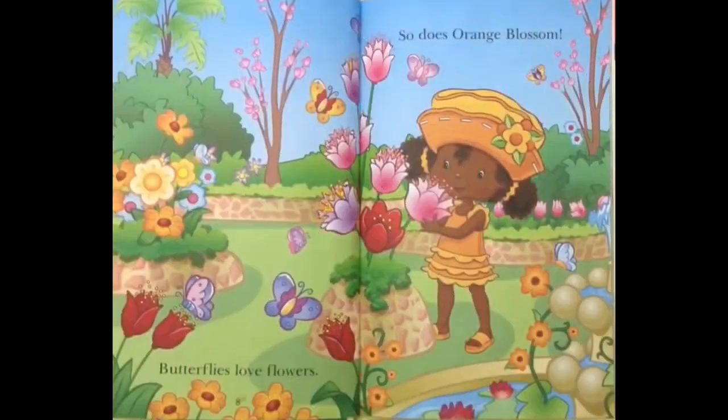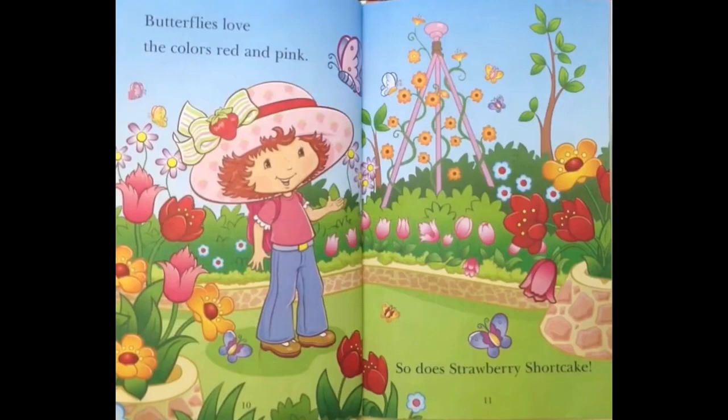Butterflies love flowers! So does Orange Blossom! Butterflies love the colors red and pink! So does Strawberry Shortcake!